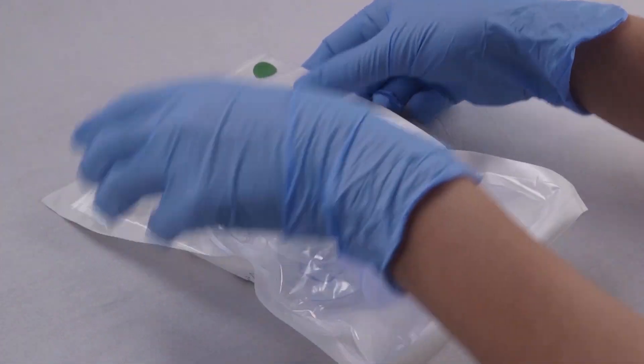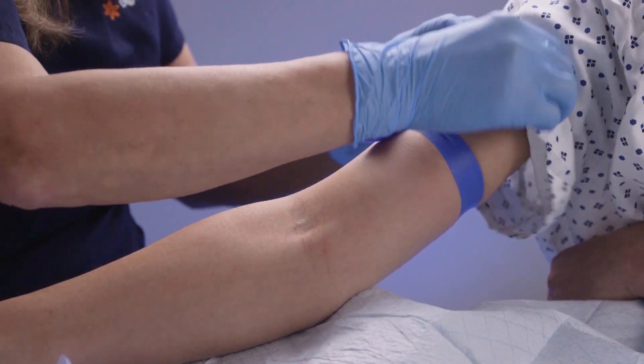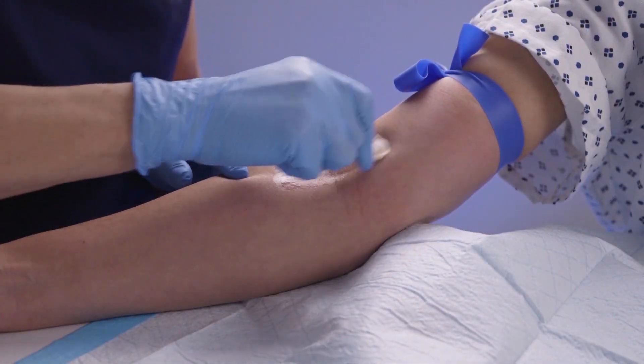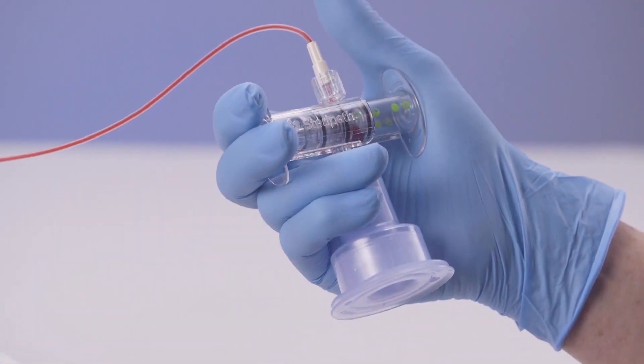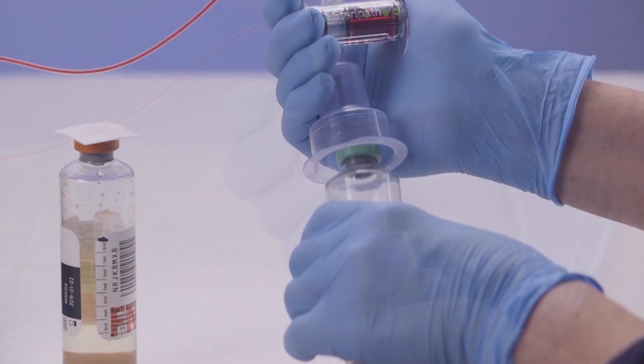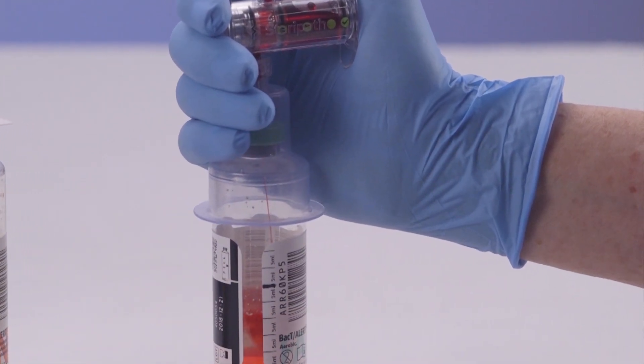There was a recent clinical trial using SteriPath in which trained phlebotomists — people that are highly skilled at doing blood cultures — would either collect a traditional blood culture or use the SteriPath device. This clinical trial demonstrated that the use of SteriPath was superior to these experts doing the blood culture without the device.